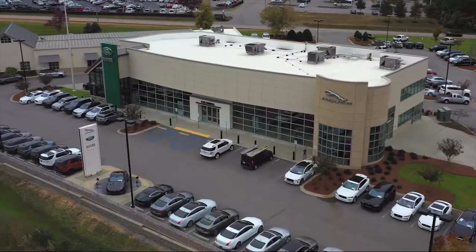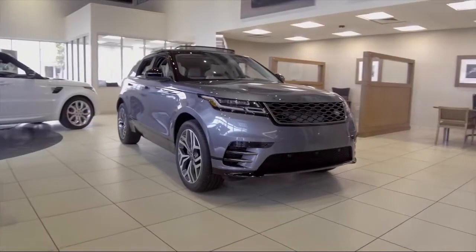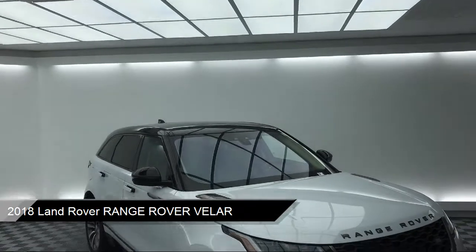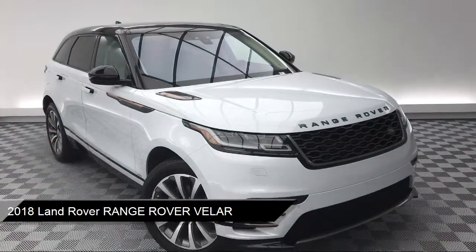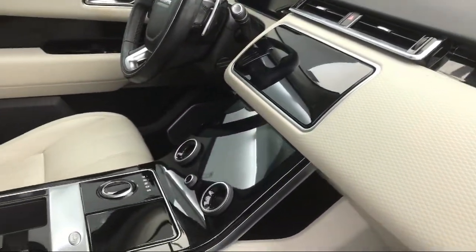Welcome to Peacock Jaguar Land Rover Columbia. Here's a look at another one of our great vehicles from our extensive inventory. It comes equipped with keyless entry, rear spoiler, alloy wheels, tire pressure monitoring system, rain sensitive windshield wipers, and steering wheel controls.